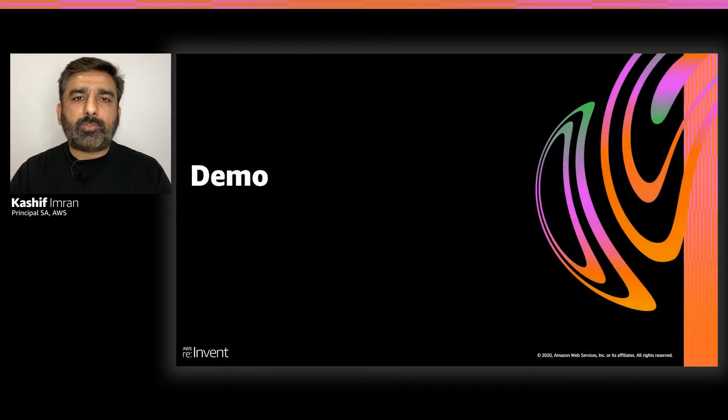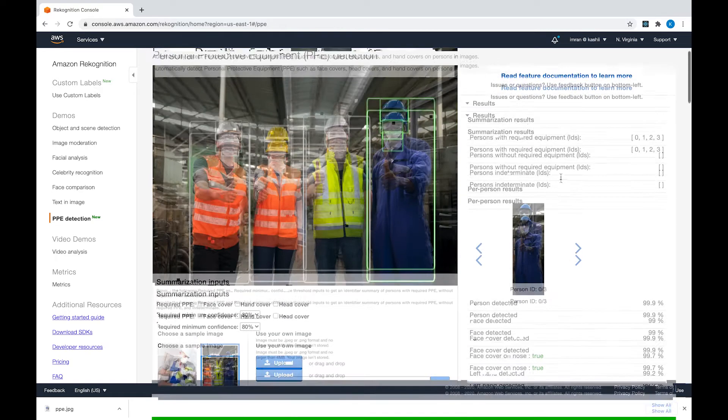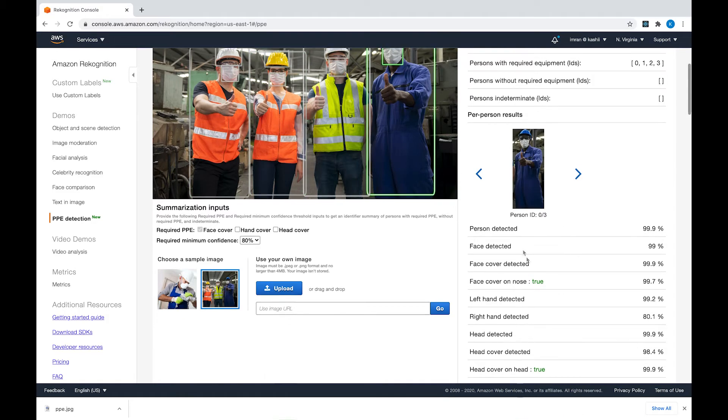Let's look at a quick demo of the PPE Detection API in the AWS console. Here I'm in the AWS console for Amazon Rekognition, specifically in the PPE Detection section. You see an image on the left which has a couple of people wearing helmets as well as face masks. Note they don't have any hand coverings such as gloves. As this image is analyzed with the PPE Detection API, the output is rendered on the right side of the screen.